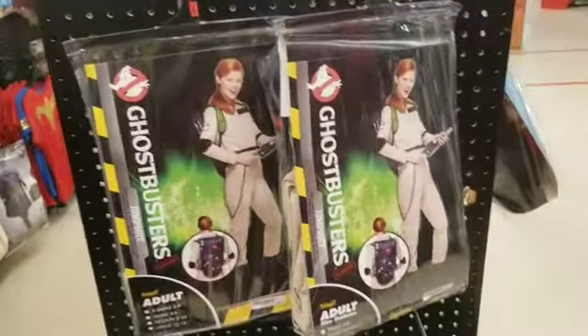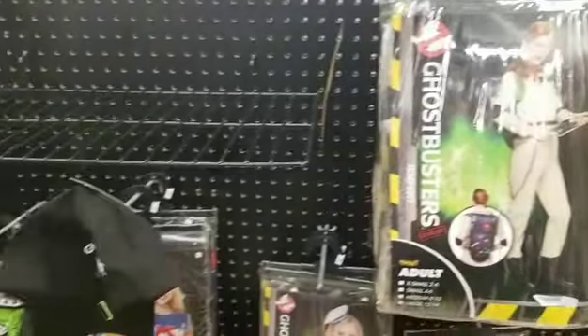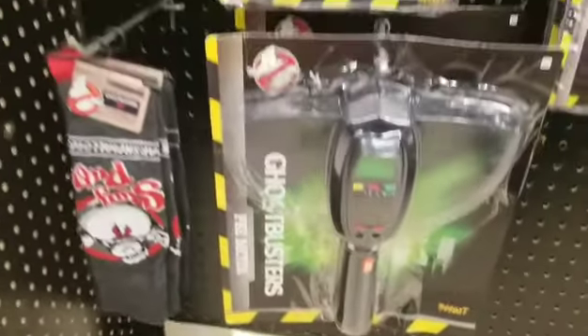Next we found this Ghostbusters little area where they had costumes and the Stay Puft Man costume. The jumpsuits even had the little PKE meter, and there were some cool Slimer socks and Stay Puft socks.